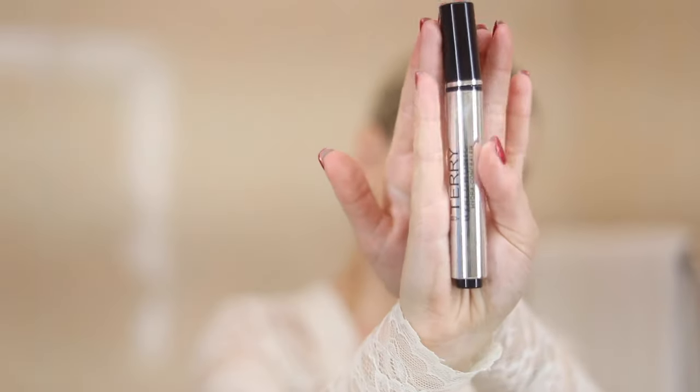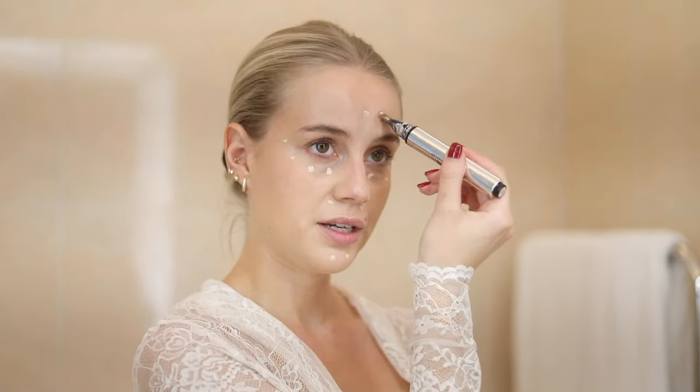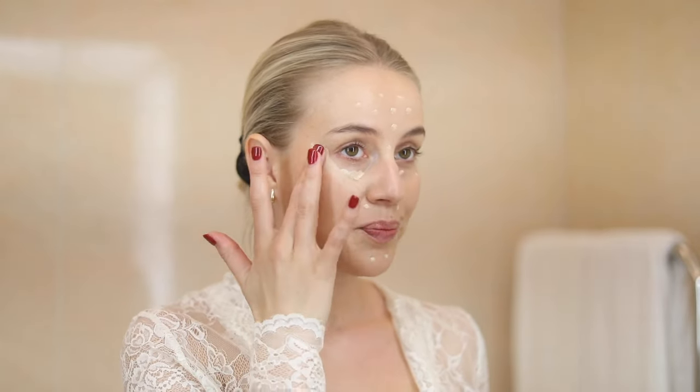Then I go in with a recently new product — the By Terry Hyaluronic Hydra Concealer. I have the color 200 Natural. The only thing I don't like is that one push gives you so much product. But it may be the only concealer I can use because I have eczema-prone, dry skin, and this one has hyaluronic acid in it, which keeps it really nice throughout the day.